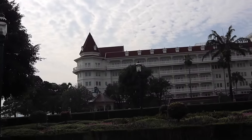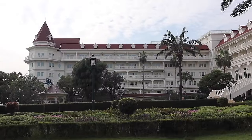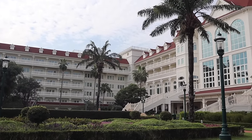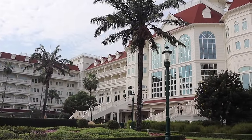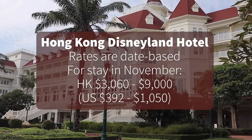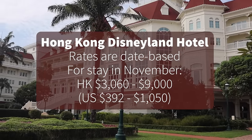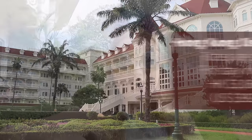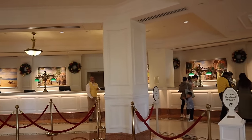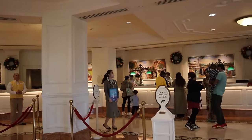The Kingdom Club is more expensive, but you get access to personalized vacation planning, complimentary snacks and beverages, and bedtime stories with Disney friends. Prices vary by date and room type. For a stay in November, rooms start at $3,060 Hong Kong dollars, around $392 US dollars, ranging up to around $9,000 Hong Kong dollars or $1,150 US dollars. Check-in is at 3 p.m. and checkout is at 11 a.m. When you check in, you'll need your passport and a credit card for incidentals. Make sure to let your bank know you're traveling so there are no flags.